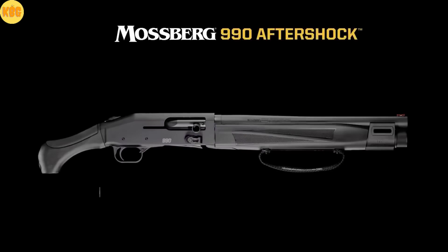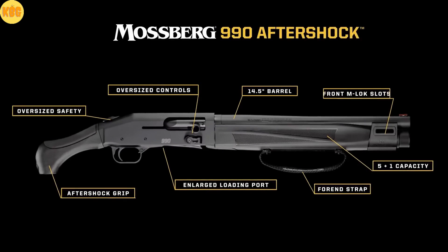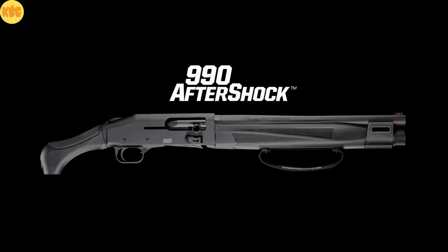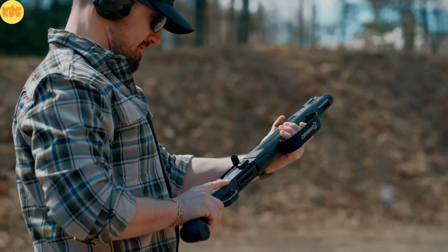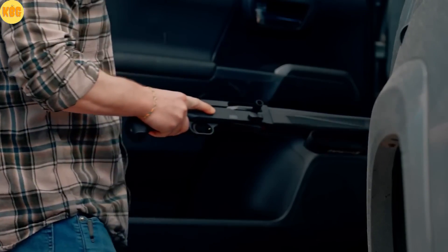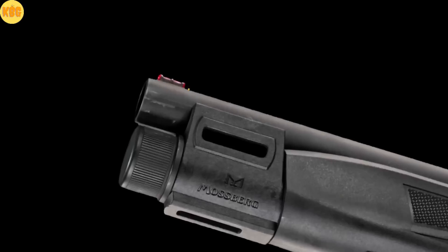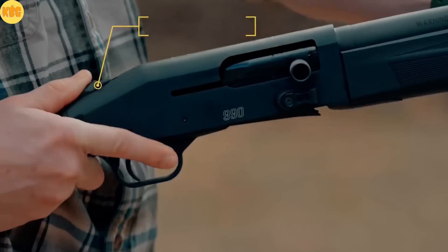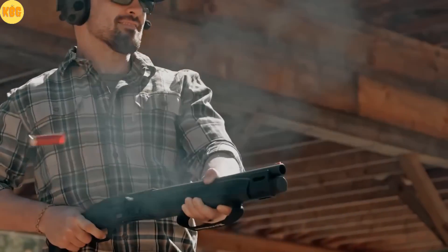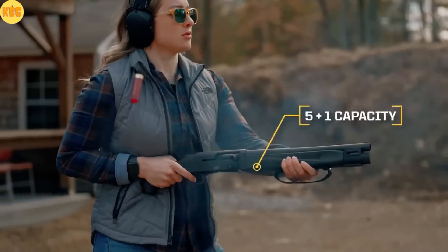Bold by design, built for tight quarters. When Mossberg engineers were given complete freedom, they built a semi-automatic born to stand out. Meet the 990 Aftershock. Maximally bold and compact. It borrows a proven gas system from the 940 line and runs like a clock. The barrel is shortened to just 14 and 3 quarter inches for unmatched maneuverability in tight spaces. The Aftershock's bird head grip is a brilliant solution — felt recoil goes down, control stays in your wrist. Five 12-gauge shells are ready for action.